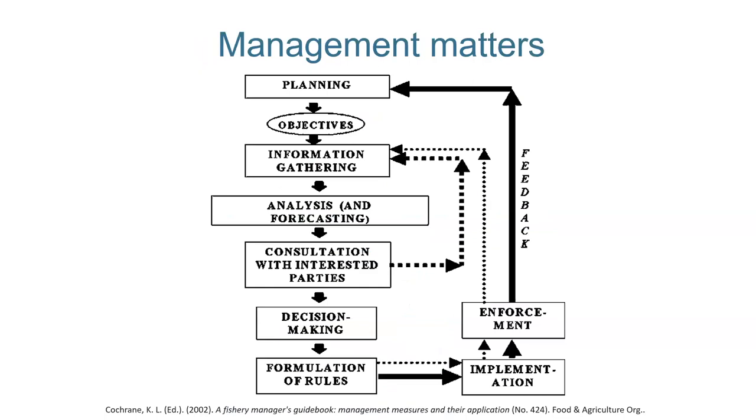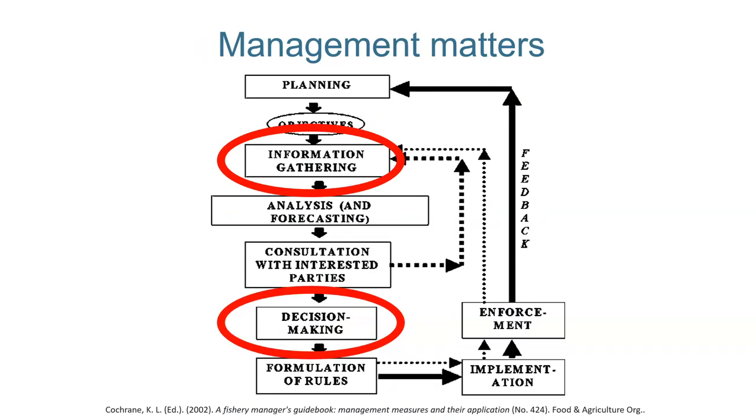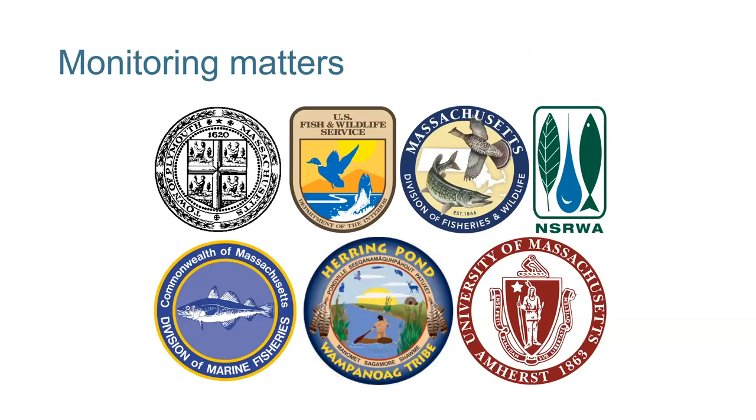In order to get to any decision-making or outcome in management, you need to have good data. Without good data, you cannot make informed decisions, and without informed decisions, you can't implement things like effective restoration actions. In the state of Massachusetts, I work with partners including the town of Plymouth, the U.S. Fish and Wildlife Service, the Massachusetts Division of Fisheries and Wildlife, the North and South River Watershed Association, the Massachusetts Division of Marine Fisheries — the main project partner for this effort — the Wampanoag Tribe of Great Herring Pond, and the University of Massachusetts Amherst.